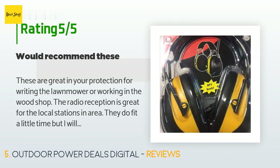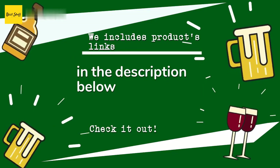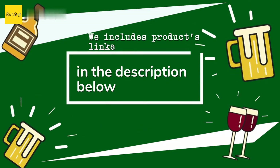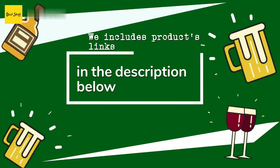A customer said: 'These are great ear protection for riding the lawnmower or working in the woodshop. The radio reception is great for local stations. They do fit a little tight but will get looser after use. A great way to get your work done and listen to the radio at the same time — could not ask for better ear protection while operating weed eaters and blowers. They are a little hard to preset radio stations, but that may be because I haven't learned how to do that yet.' Thanks for watching and hope you liked it. All the links about the products will be in the description below so you can find the best prices and more information.